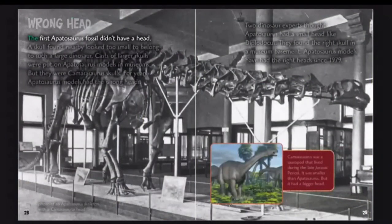Wrong head. The first Apatosaurus fossil didn't have a head. A skull found nearby looked too small for such a large dinosaur, so casts of larger skulls were put on Apatosaurus models in museums — but they were Camarasaurus skulls. For years, Apatosaurus models had the wrong heads. Two dinosaur experts believed Apatosaurus had a small head like Diplodocus, and they eventually found the right skull in a museum basement. Apatosaurus models have had the correct heads since 1979. Camarasaurus was a sauropod from the late Jurassic period — smaller than Apatosaurus but with a bigger head.